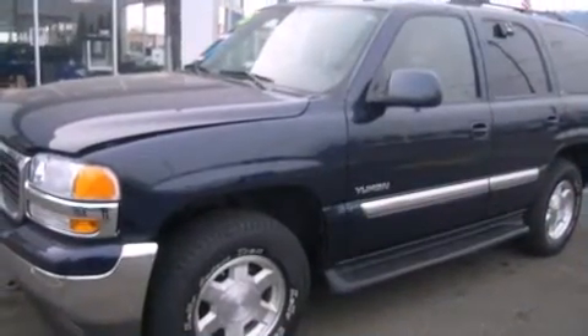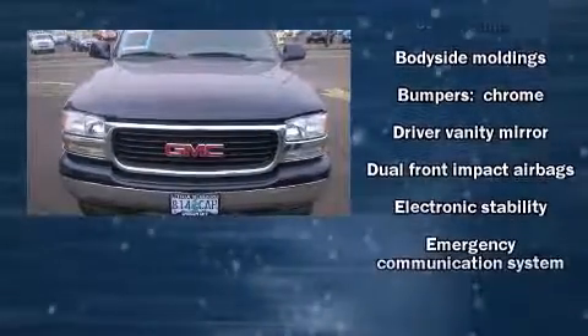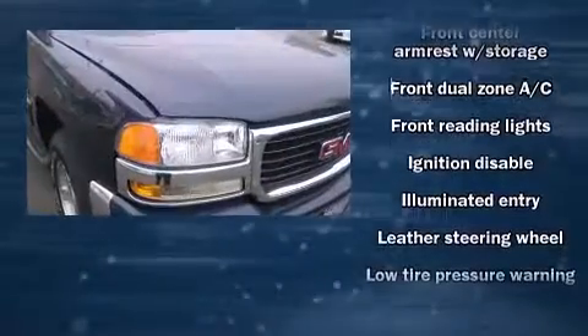Passengers are protected by various safety and security features including dual front impact airbags with occupant sensing airbag, traction control, a panic alarm, OnStar, and four-wheel disc brakes with ABS.